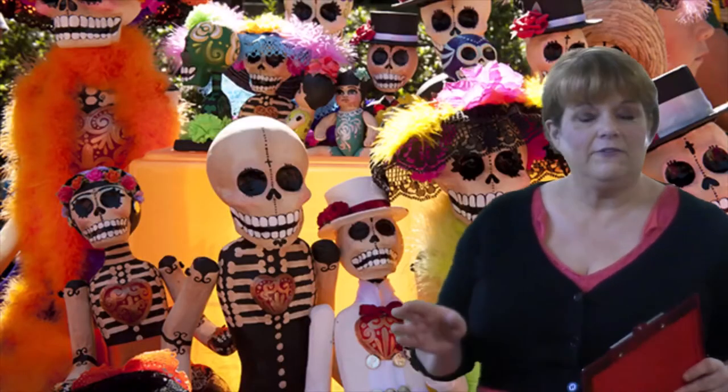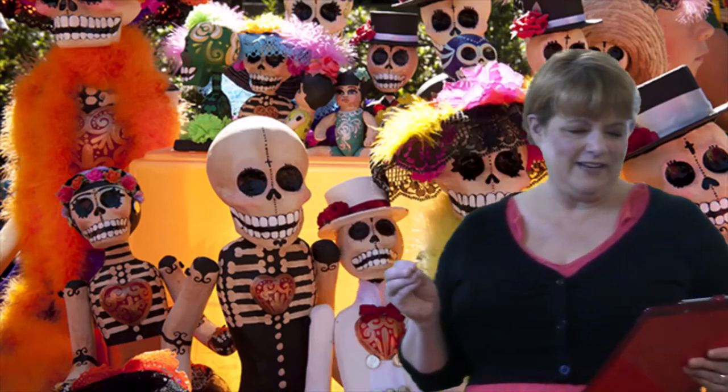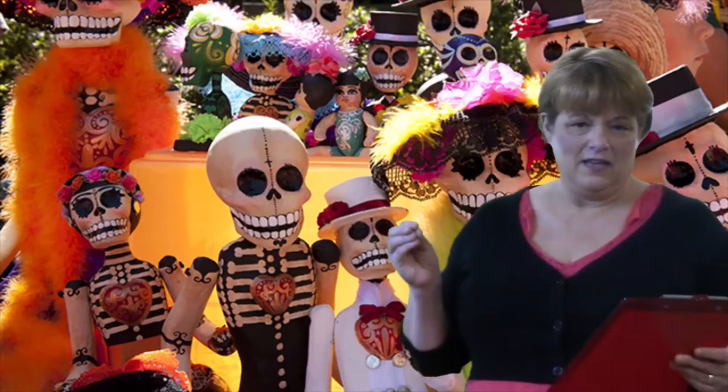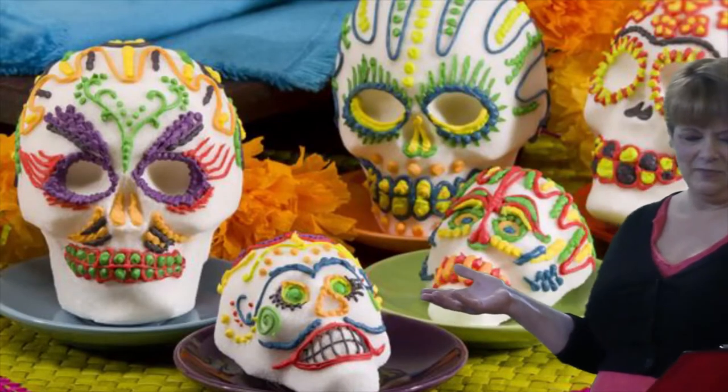And speaking of food, there is a special treat that the kids get to eat on this day: sugar skulls. They're an extra special treat that's part of this celebration.